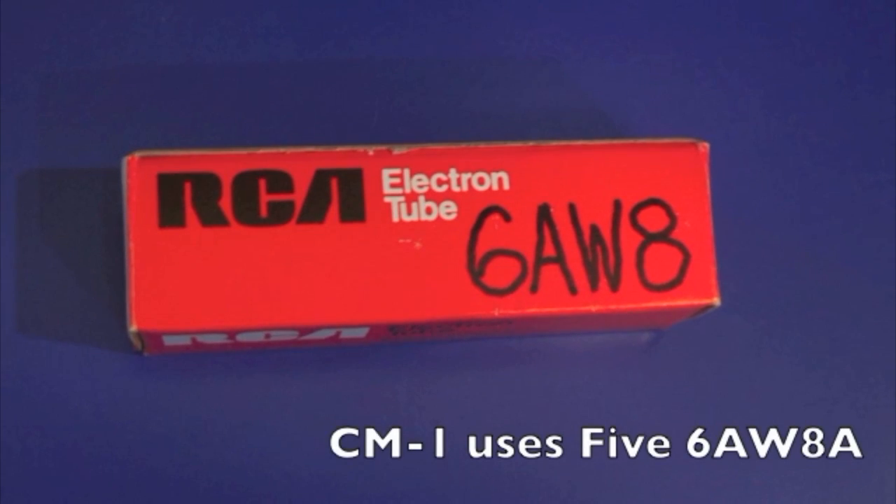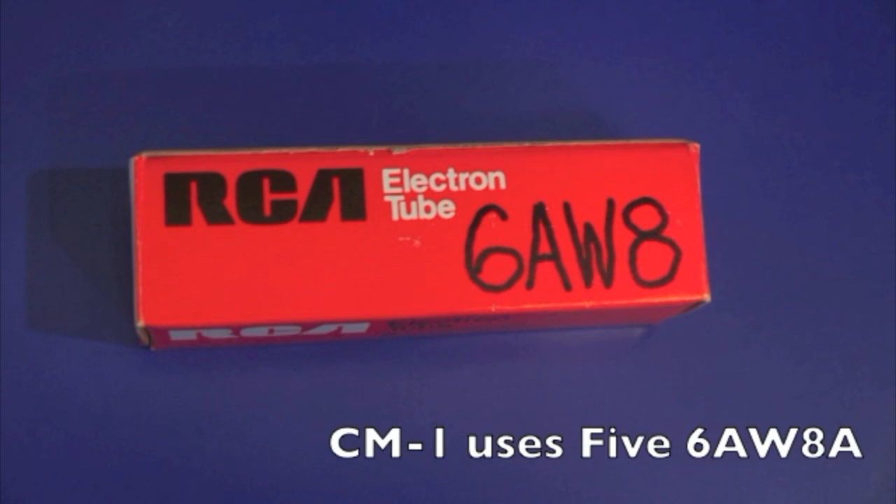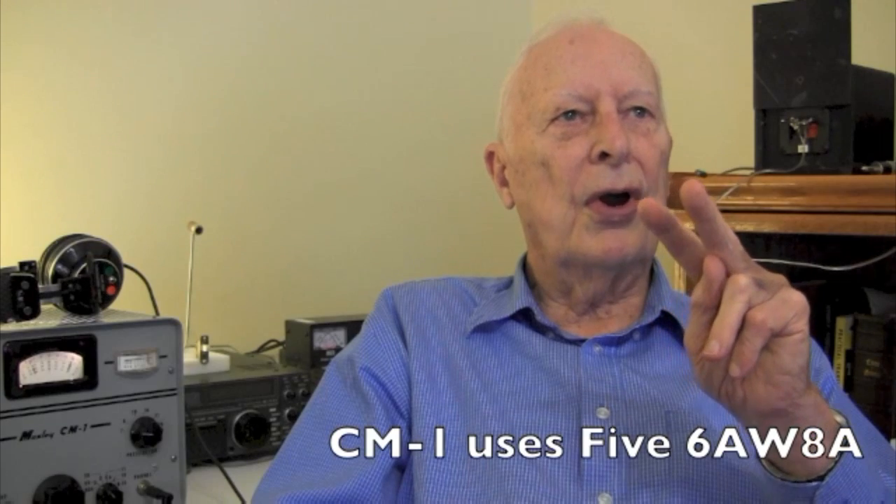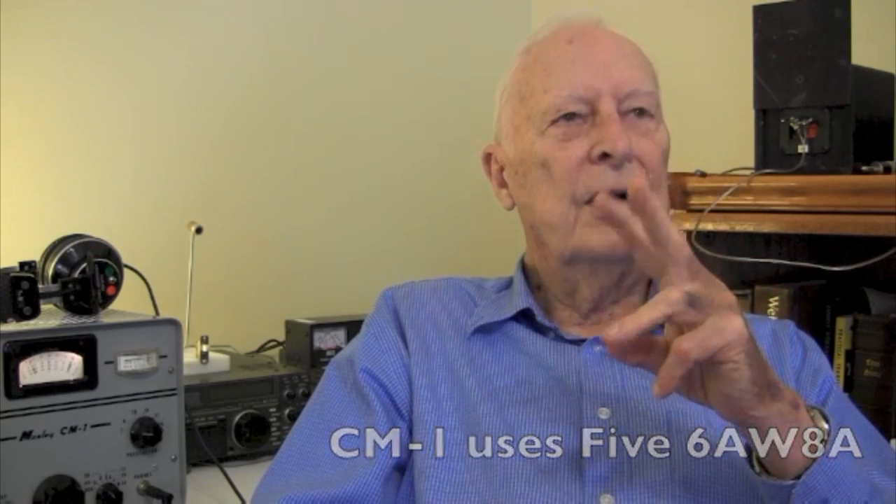Tell us about the design — it's very unique. It uses just one type of tube. Was there a reason for that? Because it works so well. I had made some other equipment, ham transmitters primarily. Then they came out with these double-function tubes — first the 6SN7, which had two triodes, and then the 6AW8A, which was a triode and a pentode, and that suggests itself as an RF mixer and an oscillator.